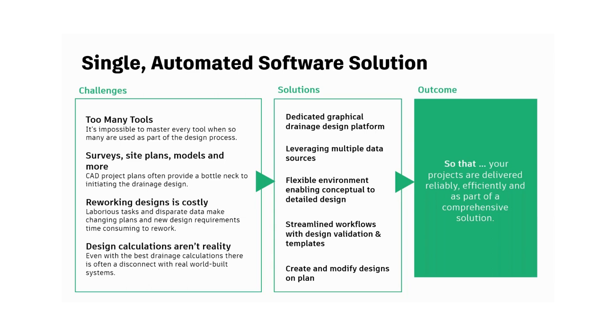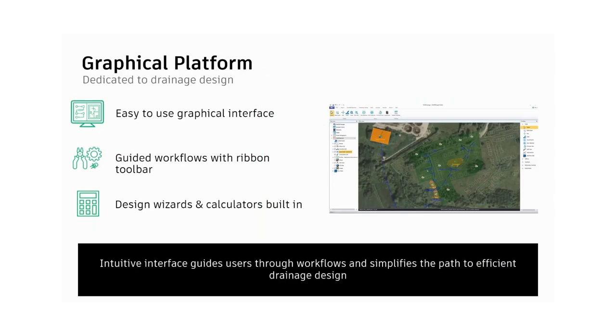Poor workflow can lead to poor quality deliverables, days wasted, and deadlines missed. By having a dedicated graphical drainage design platform where you can create and modify designs on plan and use multiple data sources, you can deliver projects reliably and efficiently. InfoDrainage is that dedicated graphical drainage design platform. When I give live demos, I always start by mentioning the ribbon toolbar at the top — it's really intuitive, you can move from left to right and go from a blank project all the way to a completed drainage design.